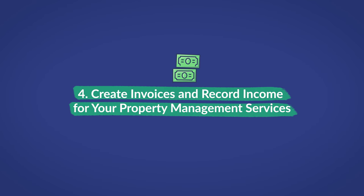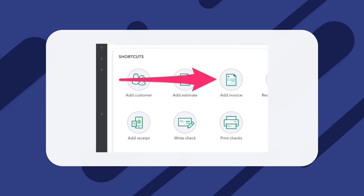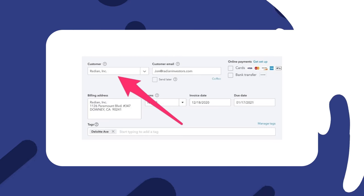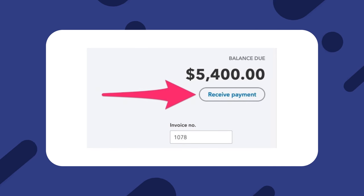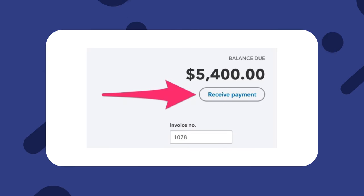Create invoices and record income for your property management services. Now you're ready to generate invoices and accept payments. Navigate back to the main dashboard and click Add Invoice. Since you've already got your client information inputted into QuickBooks, creating an invoice should be pretty quick — just click on the customer dropdown, select the client you're billing, input the amount and any additional notes, and hit Send. Then once you've received payment, click on the invoice again and select Receive Payment so it reflects in QuickBooks.